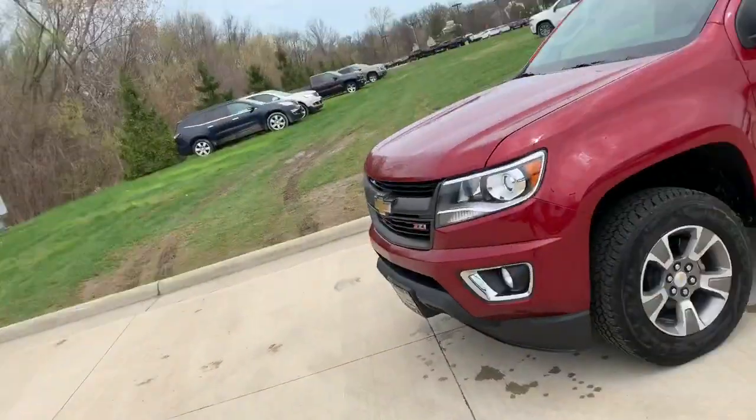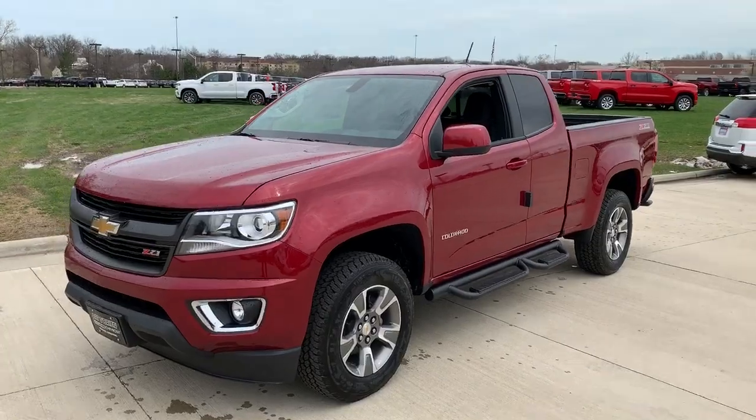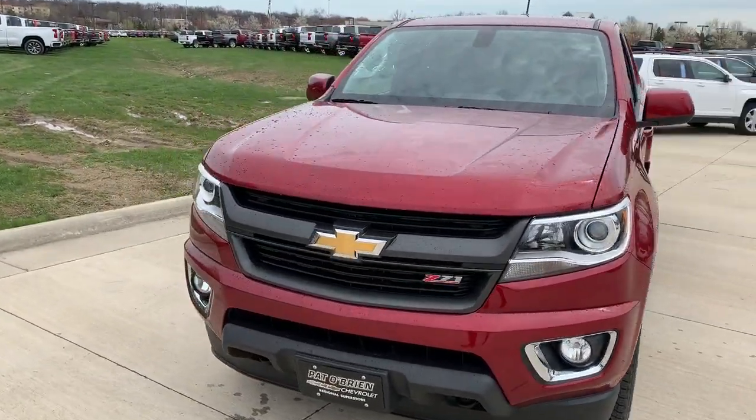Hello, my name is Jeff Bayer from Paddle Brand Chevrolet in Westlake. I want to do a quick walk-around video on the 2019 Chevrolet Colorado that you inquired about online, to give you a better idea of what it's all about.